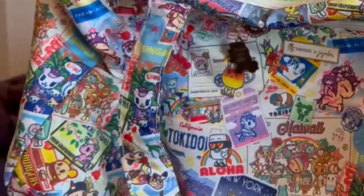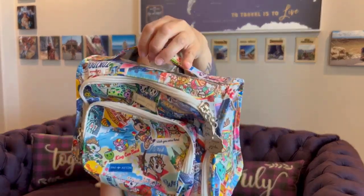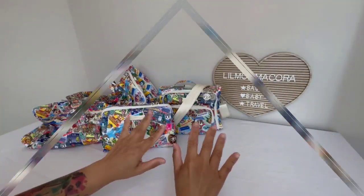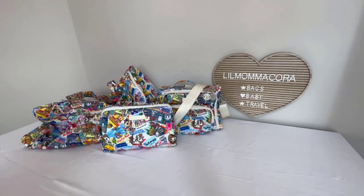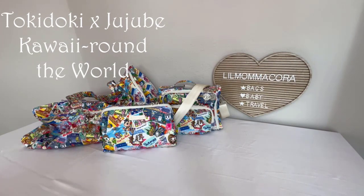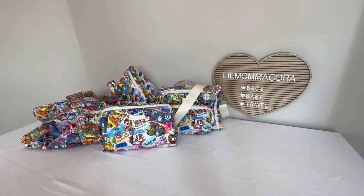Hey everybody, it's Cora, one of your Jujube Creative Crew members. I am so excited — I got a Bestie and a B Set piece! For spring 2022, I have Jujube's new collaboration with Tokidoki called 'Kawaii Around the World.' Jujube sent me a few pieces that I have in front of me, and I'm going to do an overview and some close-ups for you all.